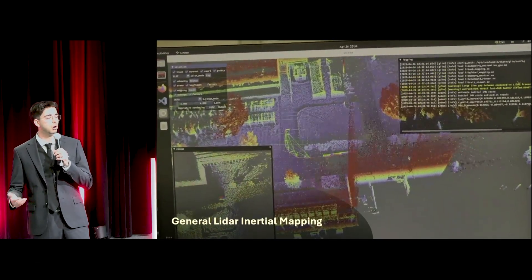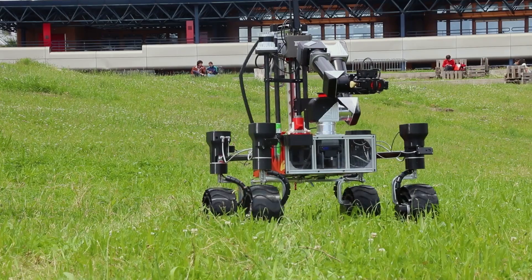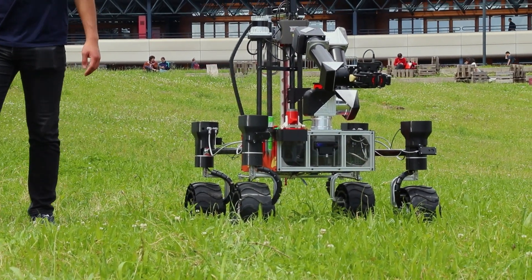Localization and obstacle avoidance are achieved by fusing data from a LiDAR, IMU, and onboard cameras, which allows for autonomous navigation, especially on the Mars yard. In critical situations, a hardware kill switch located on the front-right side of the rover ensures complete power-down within milliseconds.